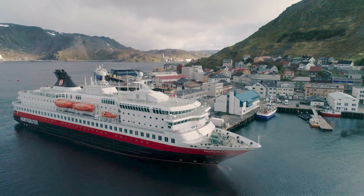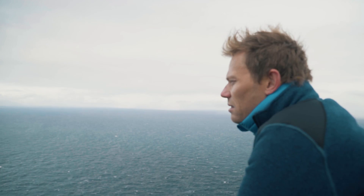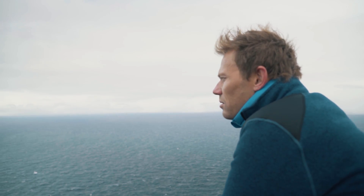After the finish of Stage 2 in Kjøllefjord, riders will take the ferry to Honningsvåg. So that's the first time Arctic Race riders will use the beautiful ferry Hurtigruten.